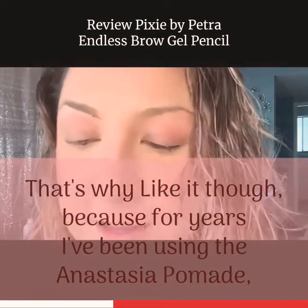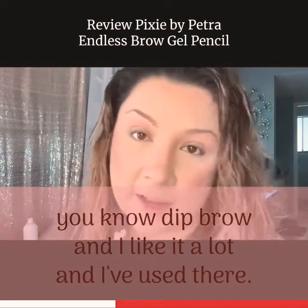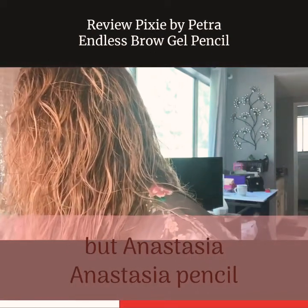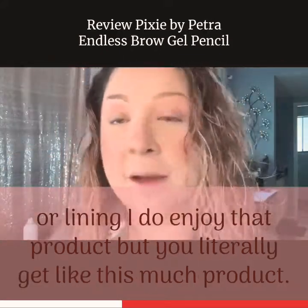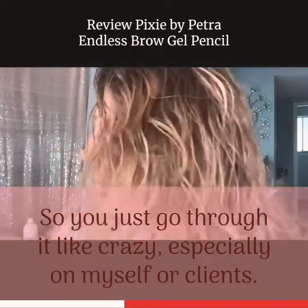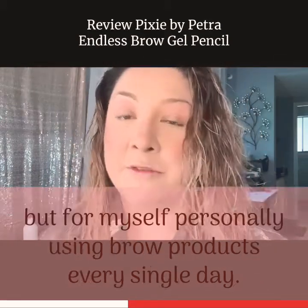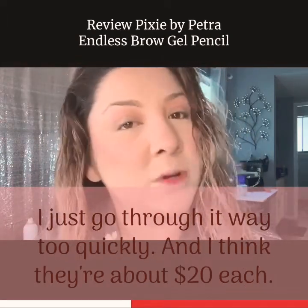For years I've been using the Anastasia Pomade — the dip brow — and I like it a lot. I know I have some in my makeup kit. The Anastasia pencil or liner, I do enjoy that product, but you literally get this much product so you just go through it like crazy, especially on myself or clients. So I keep a couple in my makeup kit. I don't do as much makeup these days, but for myself personally, using brow products every single day, I just go through it way too quickly, and I think they're about $20 each.